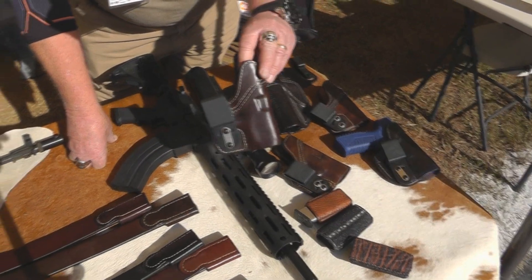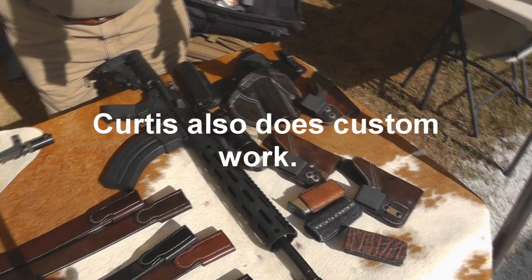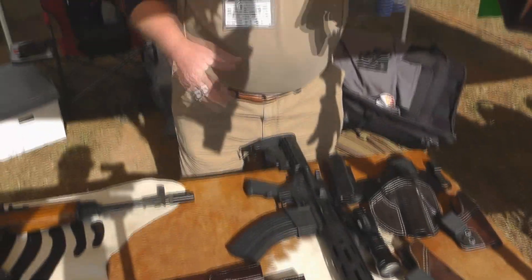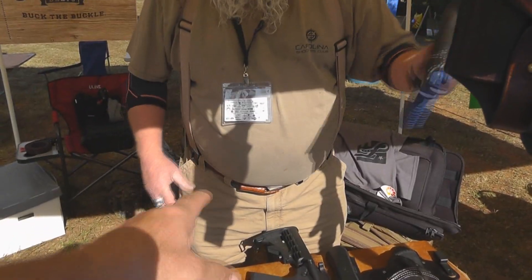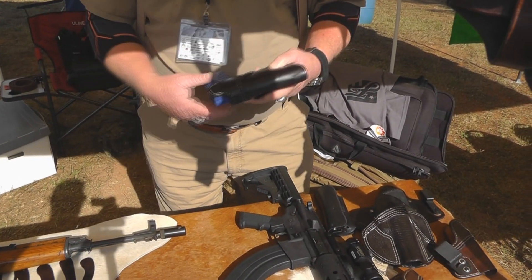It's 100% horse hide, hand stitched, with a reinforced neck and mouth. Retention on them is excellent — you don't ever have to worry about your gun falling out. Go ahead and shake that upside down. You don't ever have to worry about the gun coming out. Very nice.